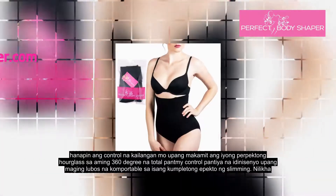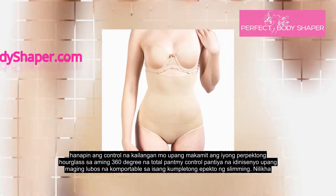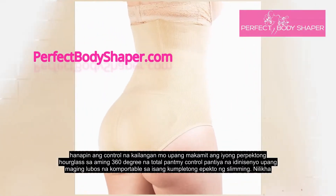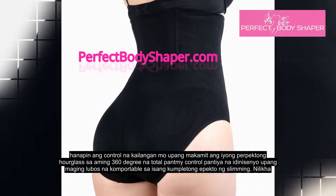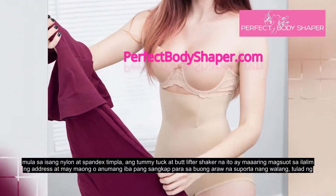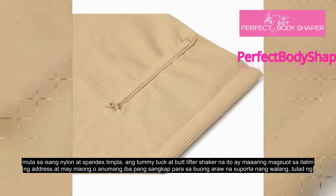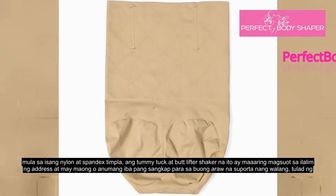Find the control you need to achieve your perfect hourglass with our 360-degree Total Tummy Control Panties, designed to be totally comfortable with a complete slimming effect. Crafted from a nylon and spandex blend, this tummy tuck and butt lifter shaper can be worn under a dress, with jeans, or any other outfit.